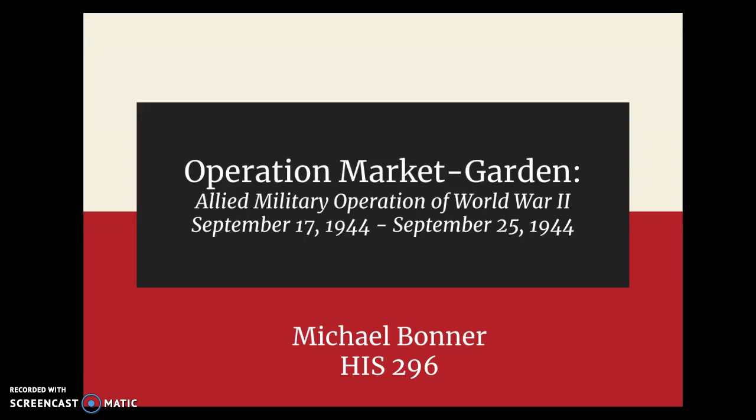This presentation is called Operation Market Garden, Allied Military Operation of World War II, September 17, 1944 through September 25, 1944. For History 296, and I'm Michael Bonner.